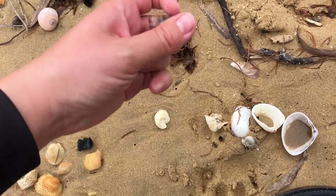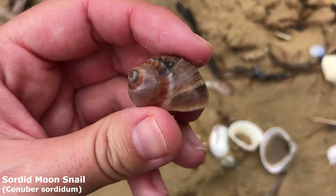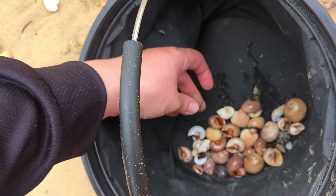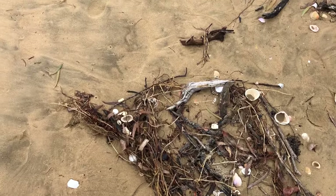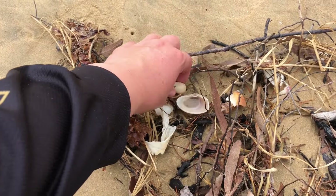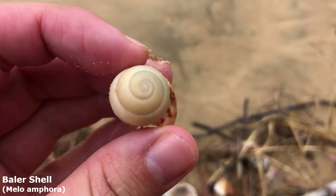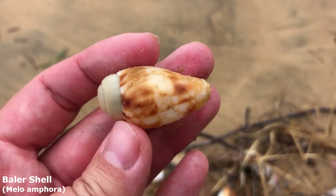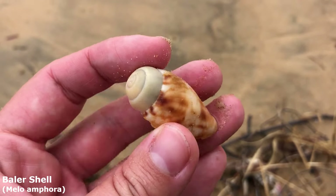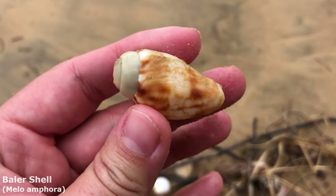I'm really liking all the debris up here today because it's sneaking in some very interesting things. He's got colours on top — I looked at the bottom and thought it was just going to be a faded little baby baler, but look at the pretty colours on him. This guy is a little baler shell; these guys can grow quite large — like a foot long or more. They are technically a type of volute shell, that's why you sometimes see them also called the diadem volute. He looks sun bleached, but they always are on top.